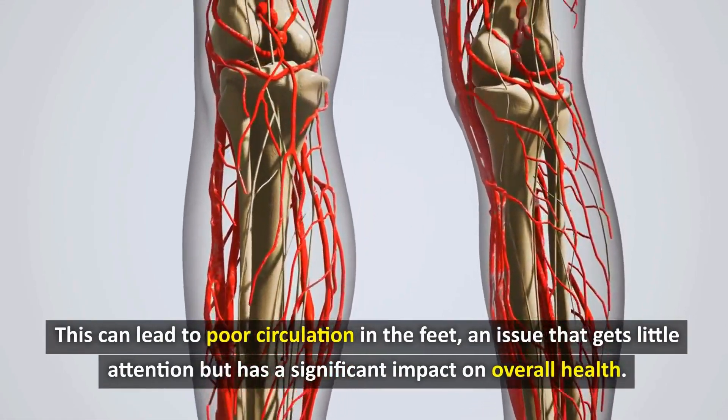To have an effective foot massage, start by gently rubbing the entire foot for 2–3 minutes to warm and relax the muscles. Next, use your thumb to press and rotate each point on the sole of your foot, paying special attention to the heel and toe areas for about 10–15 seconds at each point. Use coconut oil or moisturizer to increase effectiveness and avoid friction. Don't forget to massage the instep and toes, gently pulling and rotating each toe, and end by stroking from the toes to the ankles to promote blood circulation to the heart.